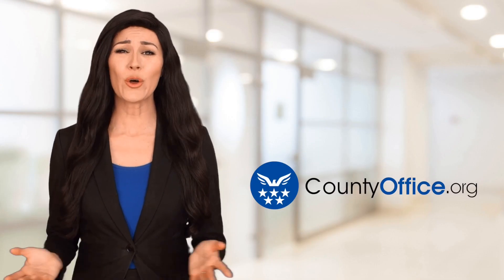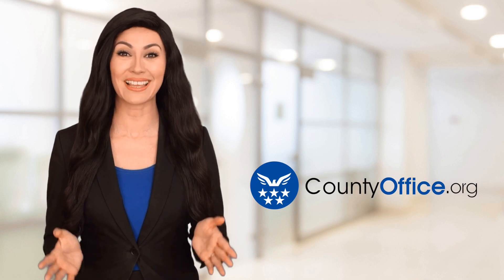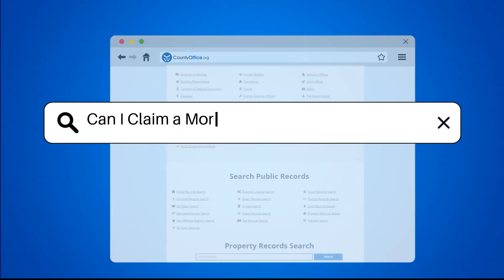Welcome to County Office, your ultimate guide to local government services and public records. Let's get started. Can I claim a mortgage interest tax deduction?